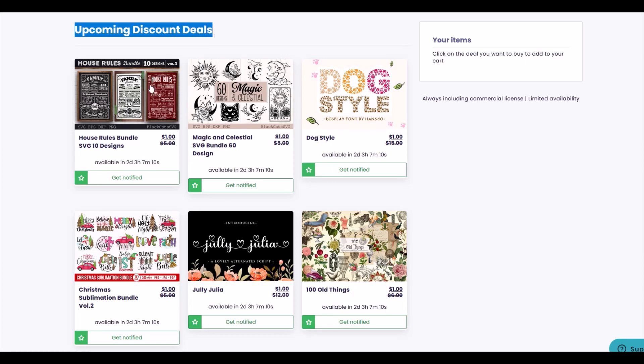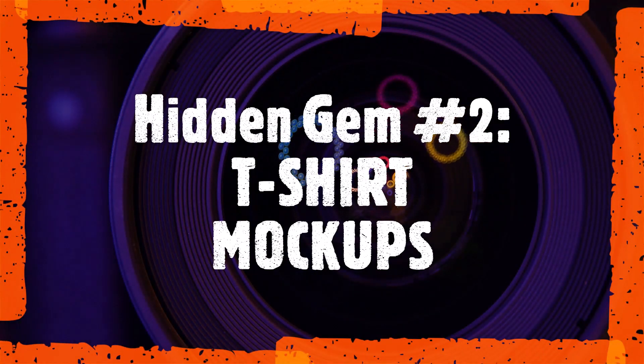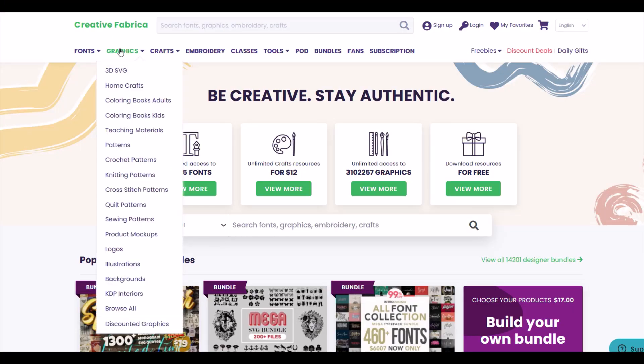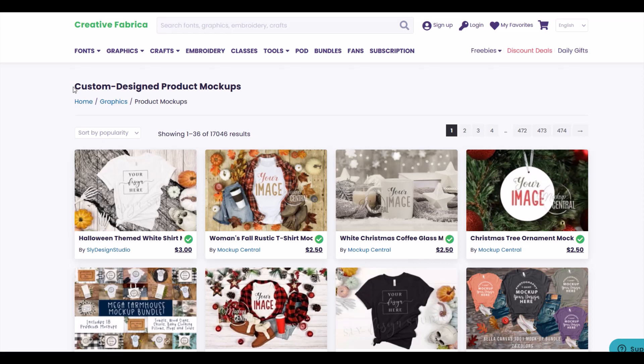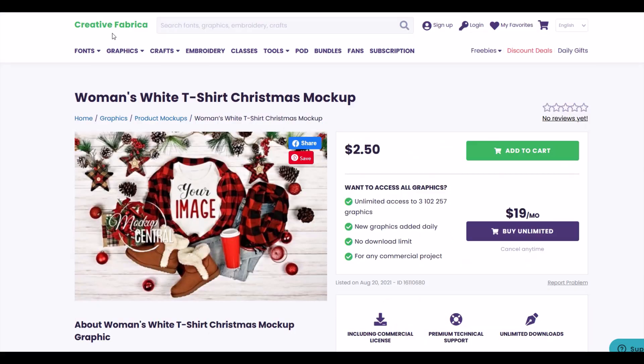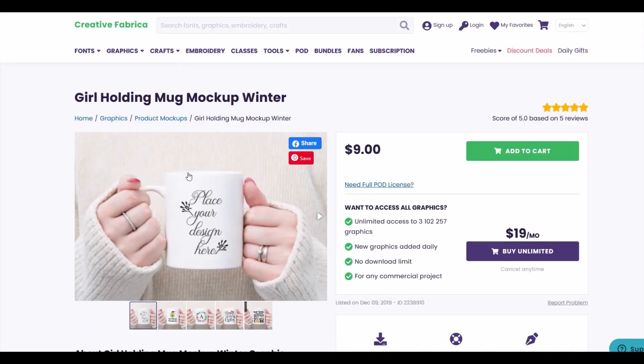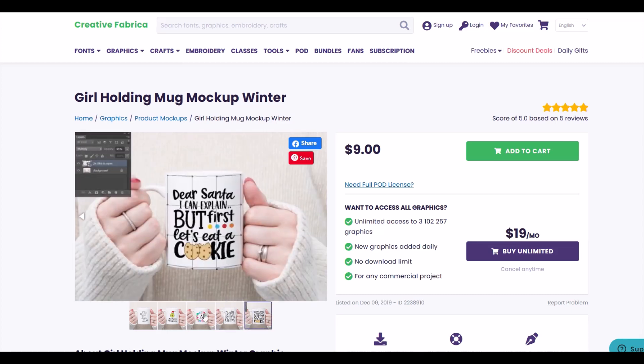Hidden gem number two: t-shirt, apparel, and product mockups. A mockup is just a picture of a product with no design, and then you can place your design on top of the blank product so that you can list your thumbnail on a website, Etsy, or wherever you're selling your product. This really helps your customers visualize what the design for sale would look like on an actual product, and it gives you a leg up on the competition.